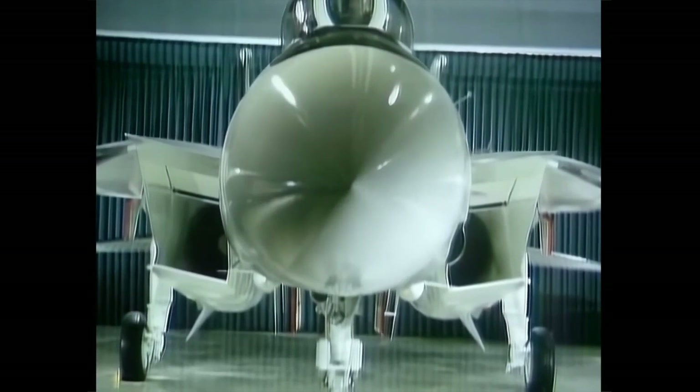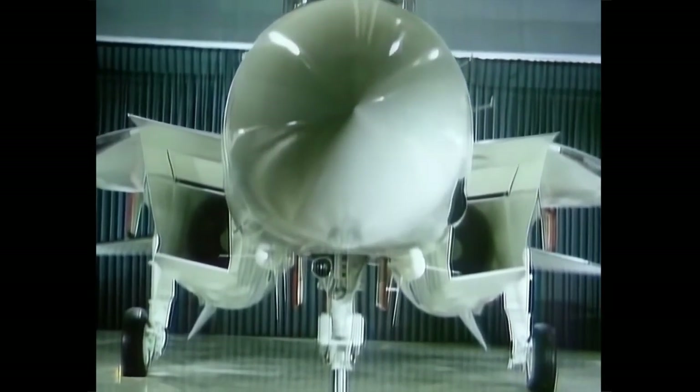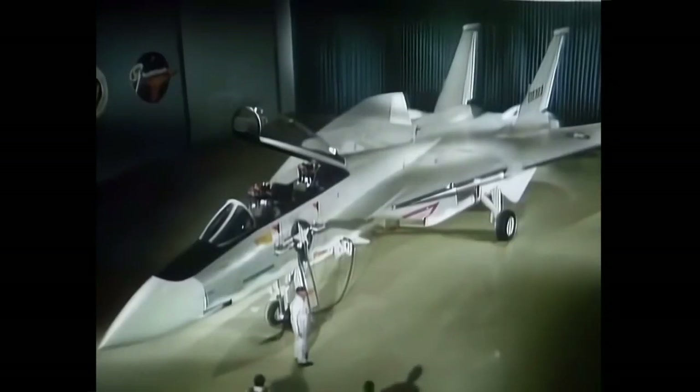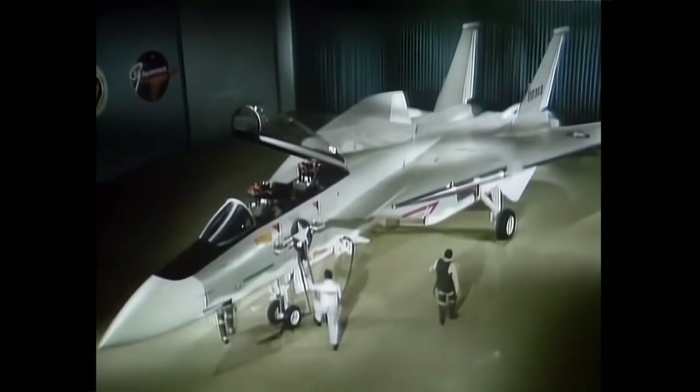The Grumman F-14 Tomcat was a highly advanced and versatile fighter aircraft that saw significant improvements and upgrades over its lifespan. It made its first flight in December 1970 and was deployed with the U.S. Navy in 1974, replacing the F-4 Phantom II.